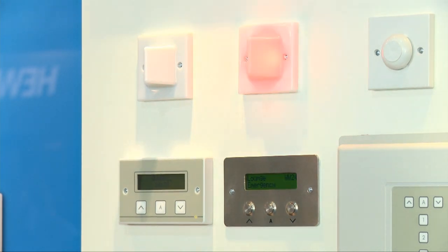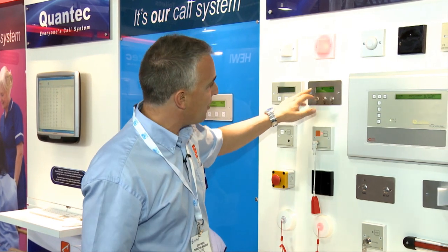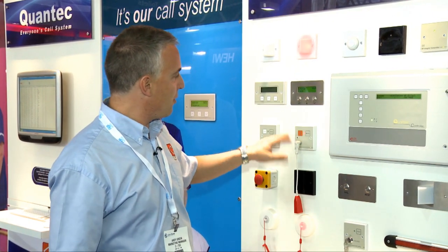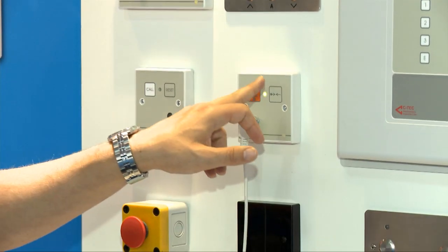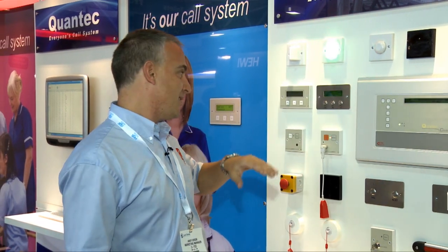There will be a message on the displays, lights will flash, and staff can see that they need to go to the lounge because there's been a call made. They can go to the room, enter the room, put the system into presence, and if they need to get some help from another member of staff they can summon extra help by pressing other buttons with more urgent tones, and the help can go to the room and the patient can be dealt with.